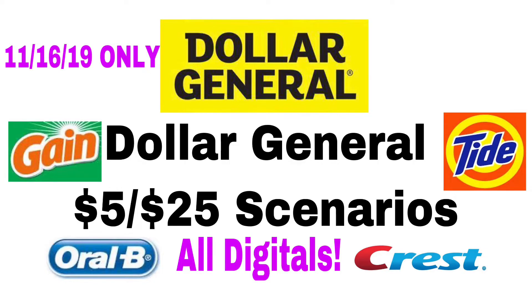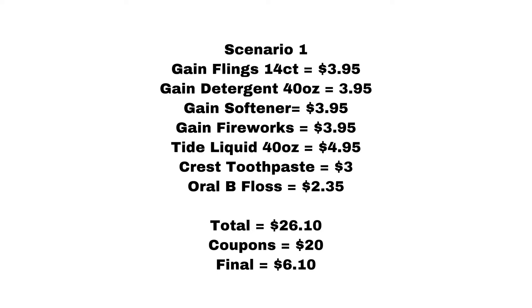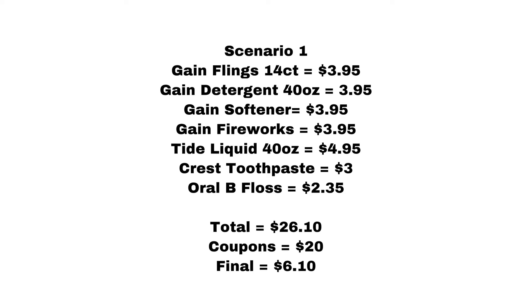If you like these type of videos, give the video a big thumbs up. I will read you everything that's on this scenario, then I will explain what you can use as a paper coupon to lower your out-of-pocket. The first thing I have is Gain Flings, the 14 count, which equals $3.95. Gain detergent liquid, 40 ounces, equals $3.95. Gain softener equals $3.95. Gain Fireworks equals $3.95. Tide liquid detergent, 40 ounces, equals $4.95. Crest toothpaste equals $3.95, and Oral-B floss picks equals $2.35.